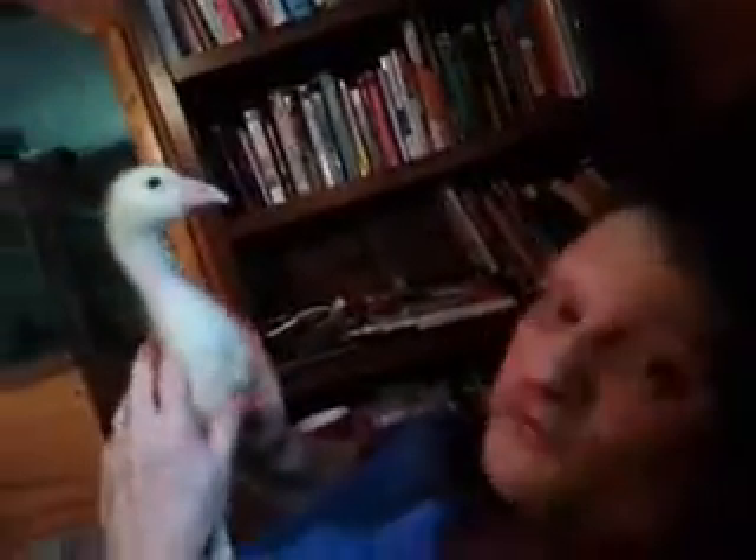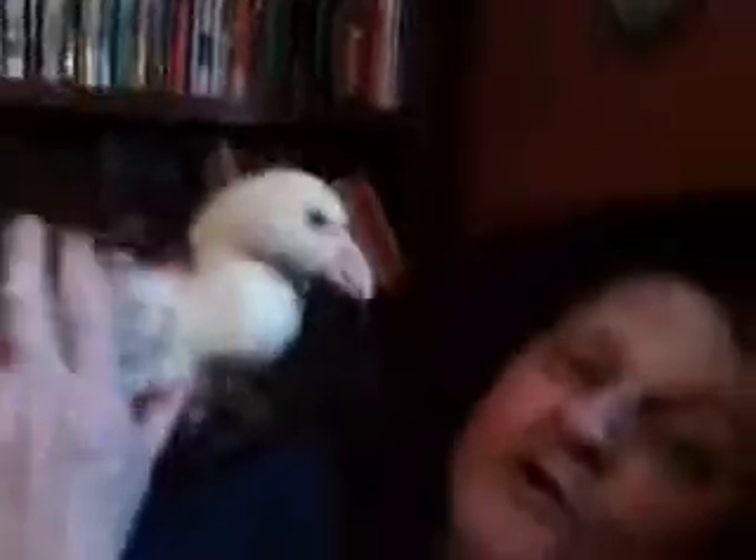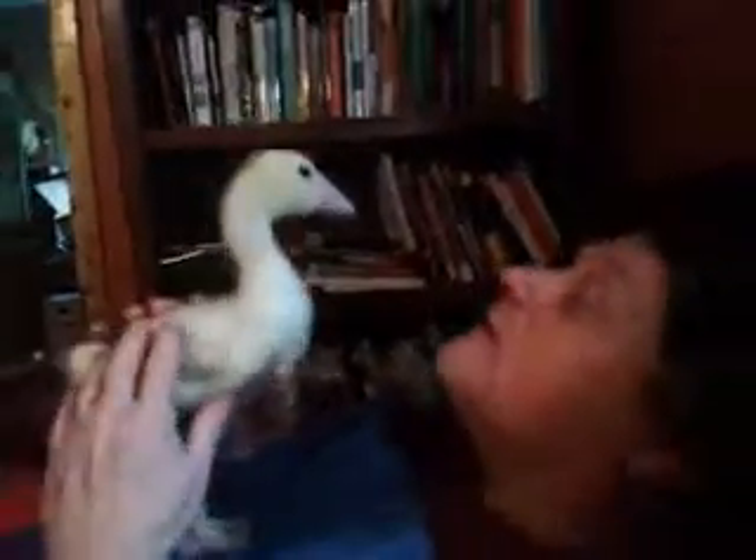Hi, this is Clay from Popal's Backyard Farm and we just want to show you how big the babies are getting. This baby is two weeks old. If you've seen the other videos, you remember he was only about this big, and then last week he was about this big. But now you can see how really big they're getting, and they still very much think I'm their mother.